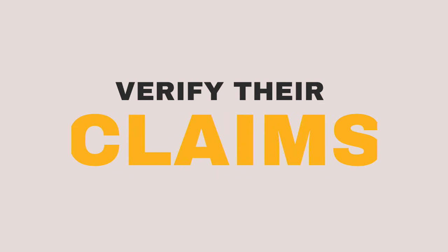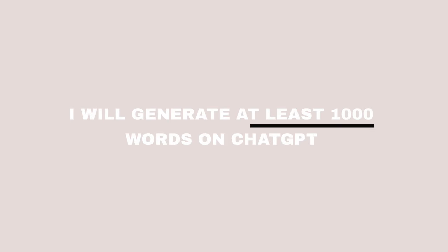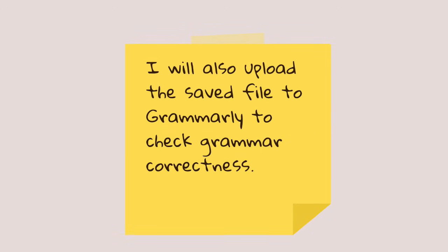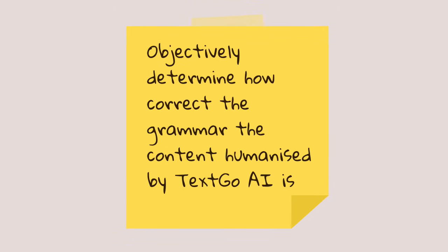So in this video, we will verify their claims practically. First, I will generate at least a thousand words of content on ChatGPT. Then I will humanize the content using TextGo AI. Thereafter, we will save the output and check the humanized text on at least 5 top AI detectors. I will also upload the saved file to Grammarly, which will help us objectively determine how correct the grammar of the content humanized by TextGo AI is.